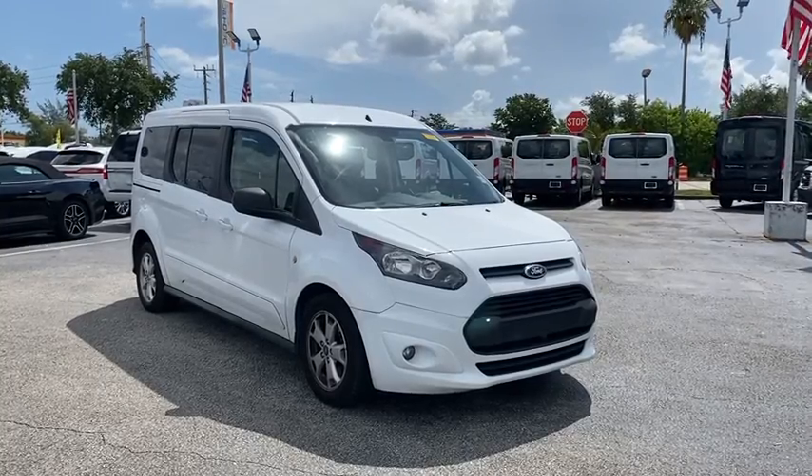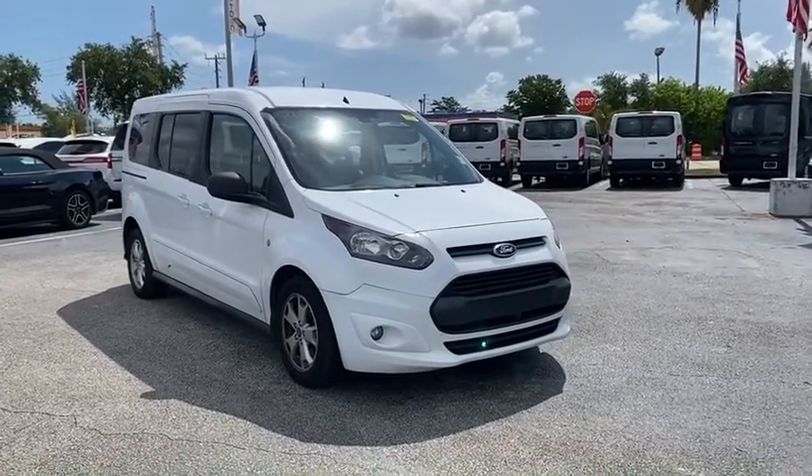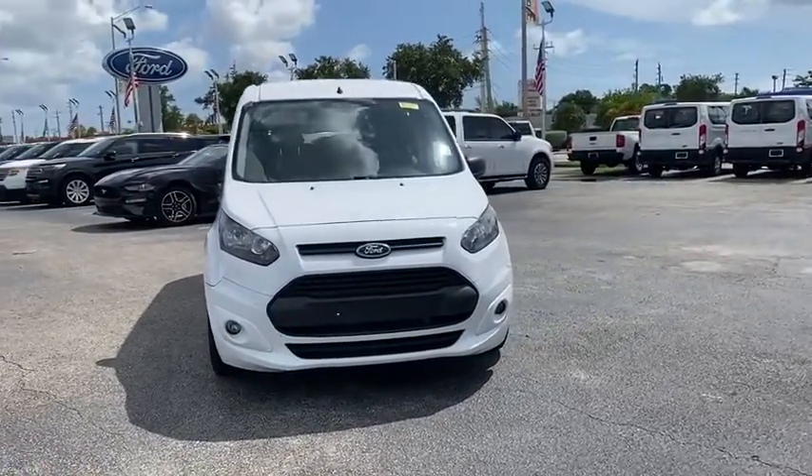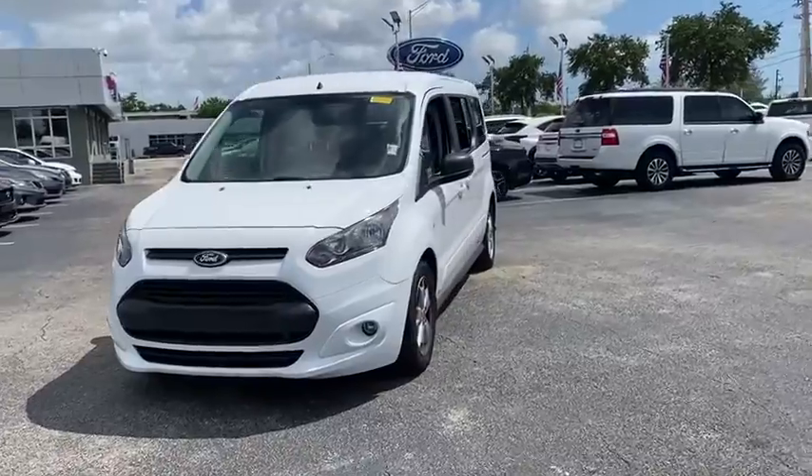You are going to love the 2015 Ford Transit Connect. Ford Transit, the right size the whole world round. This vehicle has less than 55,000 miles.